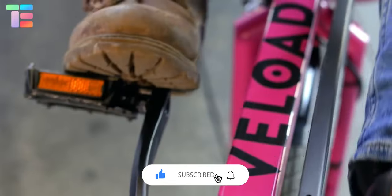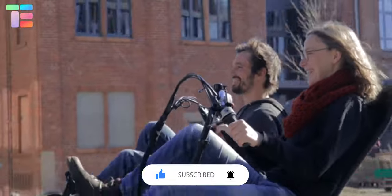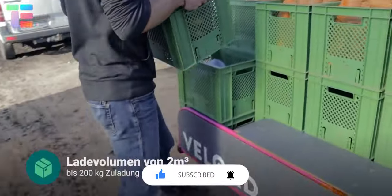I hope you liked the video. Thank you so much for watching till the end. Comment below on which cargo bike you like the most, and stay tuned for many such videos. Thank you.